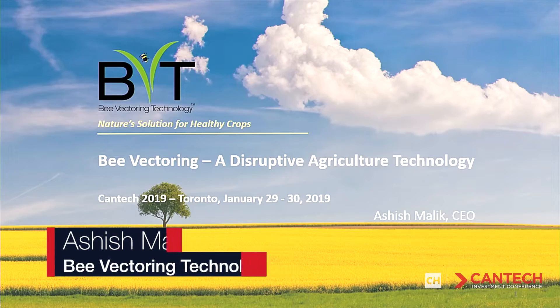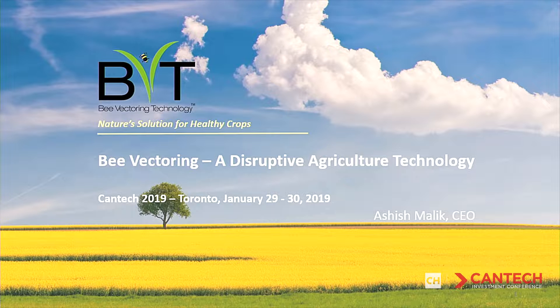At BVT we're developing the next big AgTech — agricultural technology — innovation. It's a technology that's going to allow farmers to increase their profits, and most importantly, in a sustainable and environmentally responsible way.